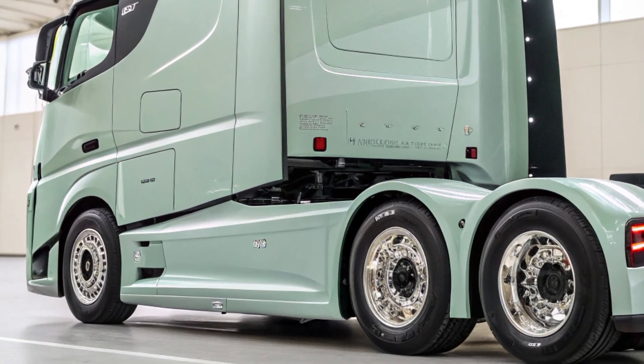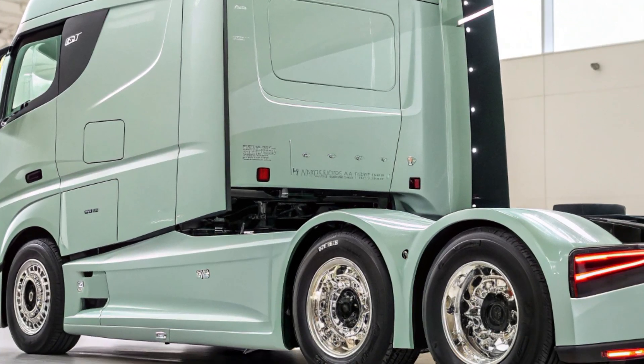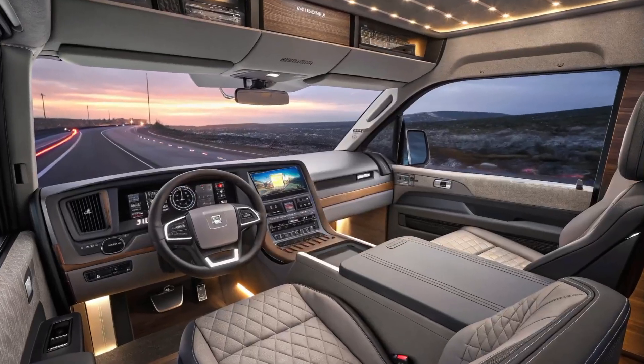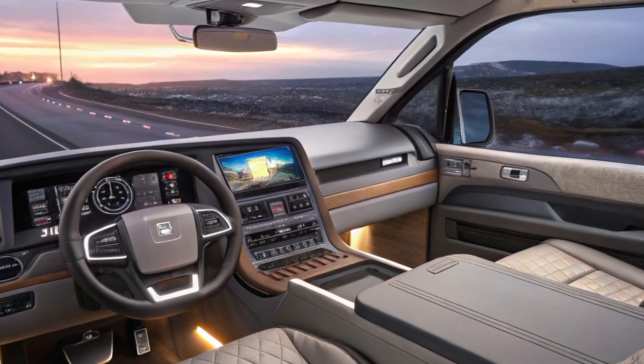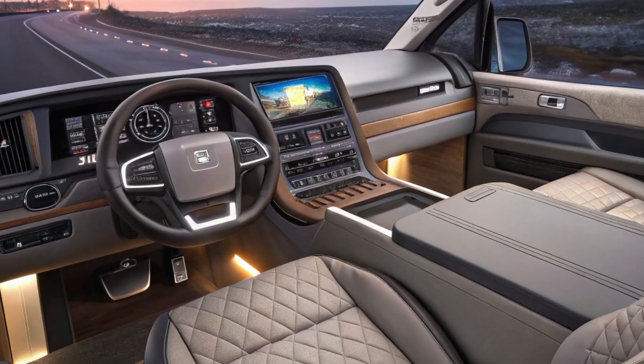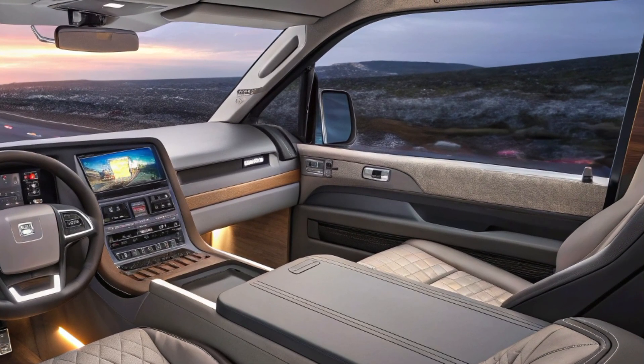Complementing the engine is Volvo's I-Shift automated manual transmission, which has been updated to shift 30% faster than earlier versions. This transmission adapts to various driving conditions, ensuring optimal gear selection and smooth power delivery. The integration of the I-Shift with the D13TC engine results in a harmonious powertrain that enhances both performance and fuel economy.